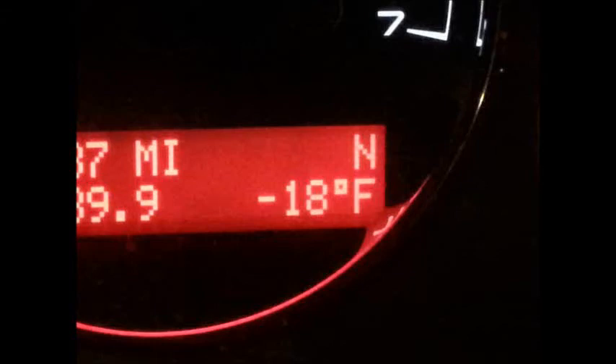Here's a screenshot of my car on Tuesday, January 7th, around 4 o'clock in the morning. This is on the dashboard of my car — it's showing minus 18 degrees Fahrenheit outside. I don't know if it got colder than that or not. That was a little over a week ago, and I thought we got away from that unscathed, but I found out a little bit later that there were some casualties.